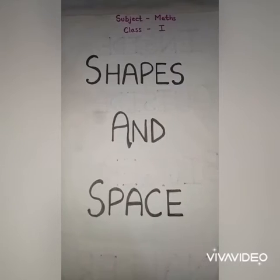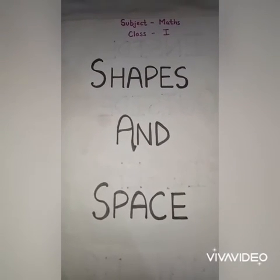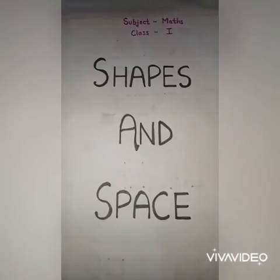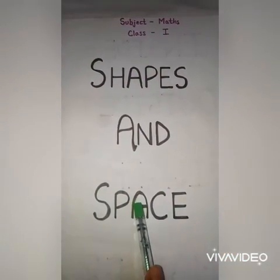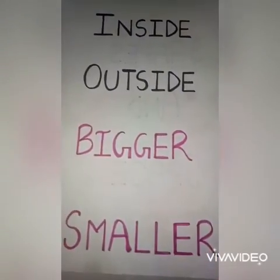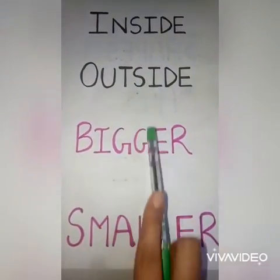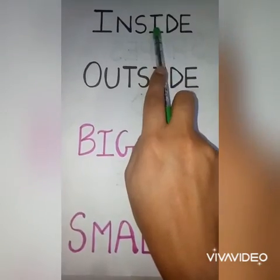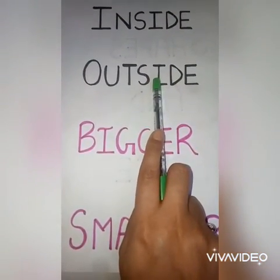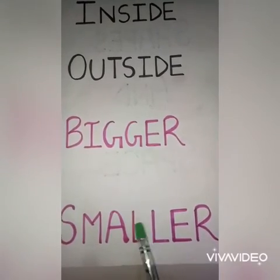Hello everyone, this is Nana Gaba, I am the maths teacher of Class First. The first chapter in maths is Shapes and Space, and today I am going to explain two topics of this chapter: one is inside and outside, and second is bigger and smaller.